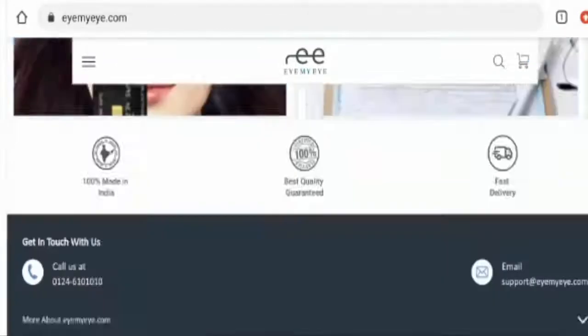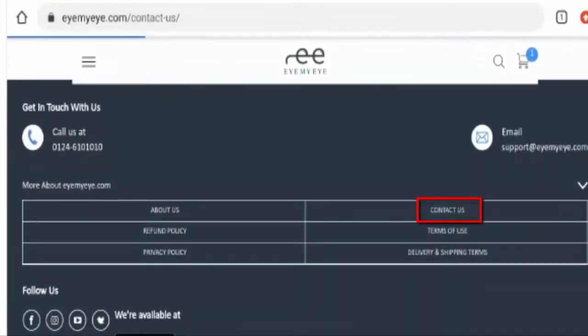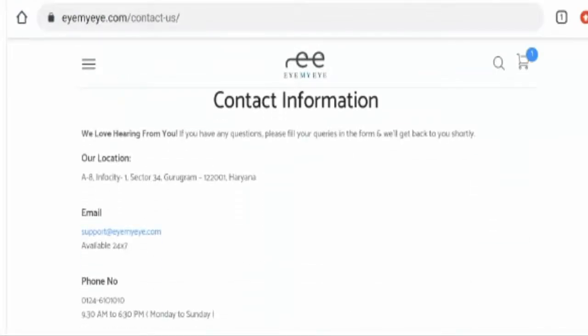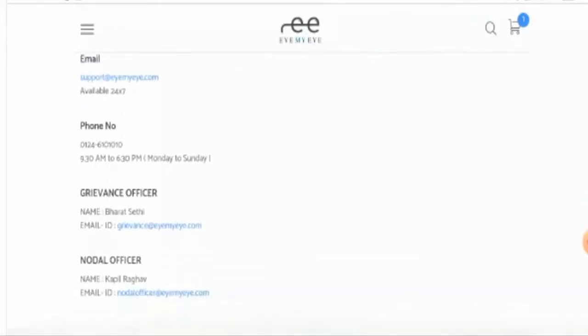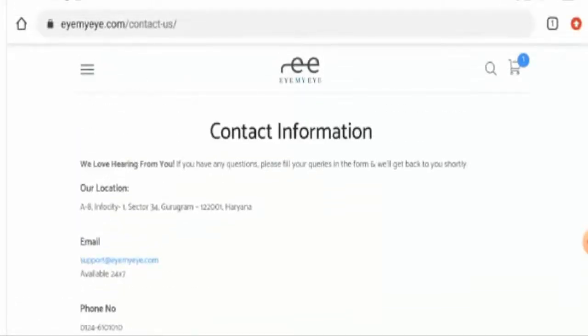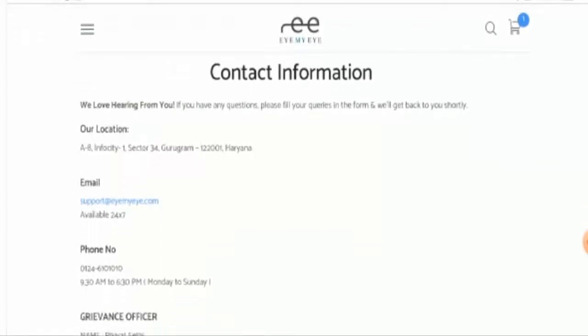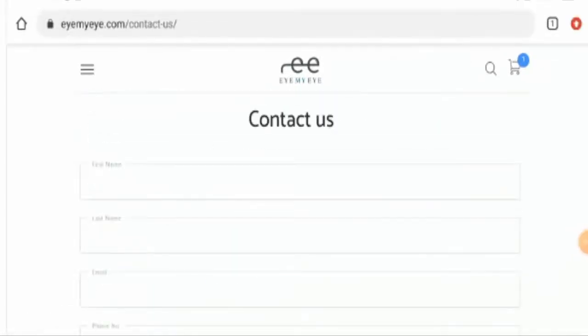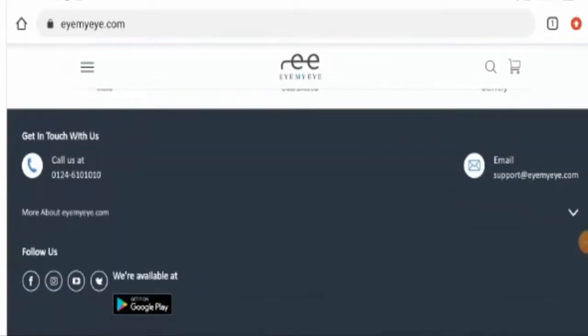Next, we'll move on to their contact details. As you can see, they have provided their email address and also their physical address. We have checked the physical address and it seems valid. The email address name also matches the domain name, which is a positive sign. Coming to their social media presence, we found that this website does have social media presence on Facebook, Twitter, and also on Instagram. On Instagram, they have over 1,000 followers and on Facebook, they have over 800 followers.